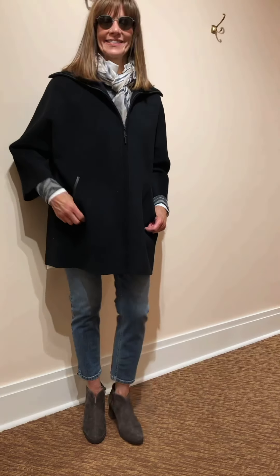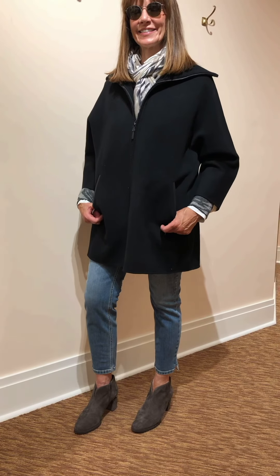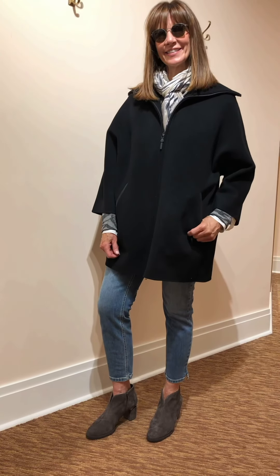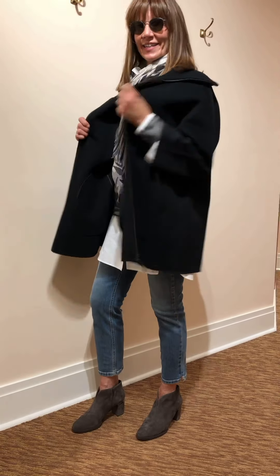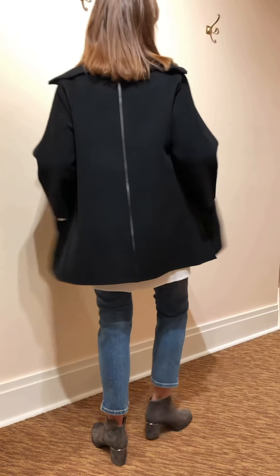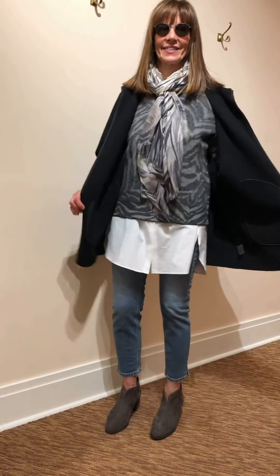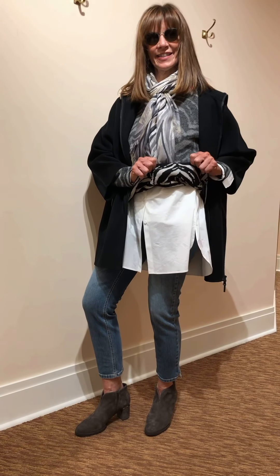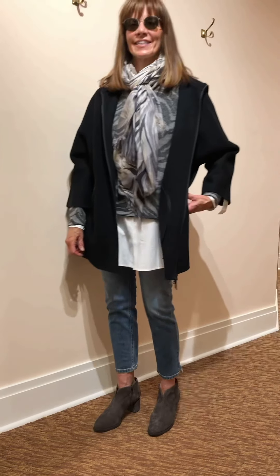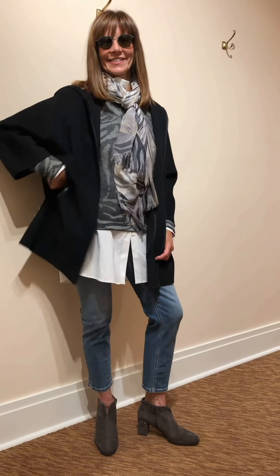Our last Kinross style today is a zip front three-quarter sleeve coat in the same cashmere and wool blend. Love the little leather detail on it, the knit collar, and it has a leather stripe down the back. Underneath Nancy has a great zebra stripe sweater from Kinross — this is reversible. Nancy has it on the light side, but you can also wear the more detailed print side. A gorgeous charcoal open weave scarf from Kinross completes the look beautifully.